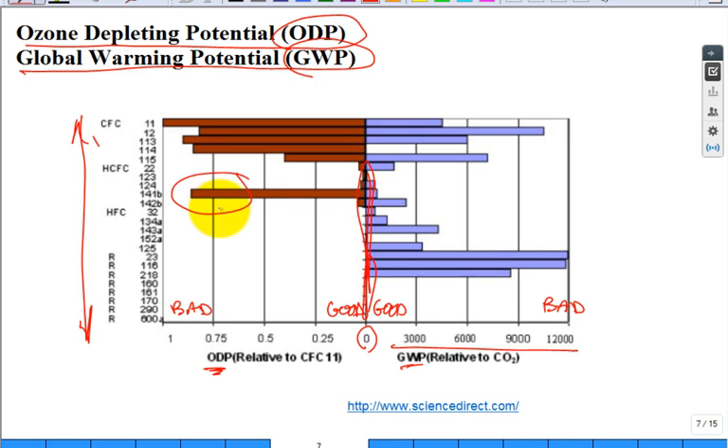Prior to the Montreal Protocol, scientists were talking about holes in the ozone, but there wasn't much talk about global warming and greenhouse gases. The rest of your life, more and more engineers will be working on problems associated with the environmental impact of what we do.